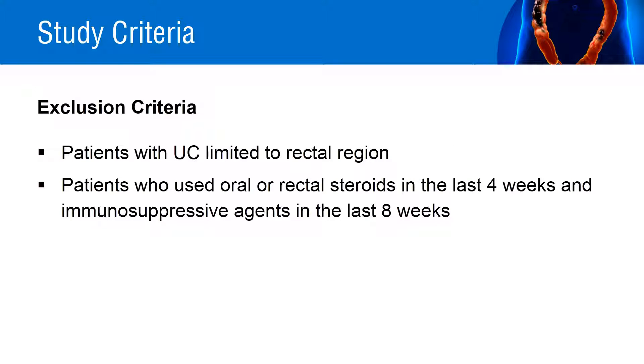Patients with infection, or with ulcerative colitis limited to the rectal region, or if they had used oral or rectal steroids in the last 4 weeks, or immunosuppressive agents in the last 8 weeks, were excluded from the study. Patients with severe ulcerative colitis and a disease activity index score of more than 10, severe anemia, leukopenia, or granulocytopenia were also excluded.